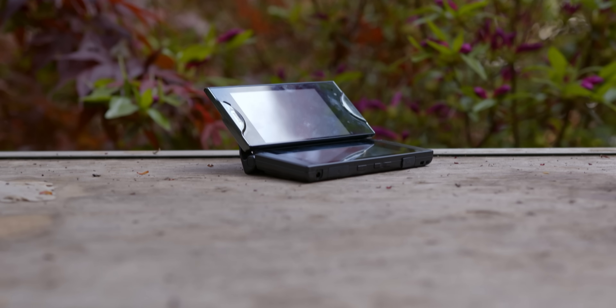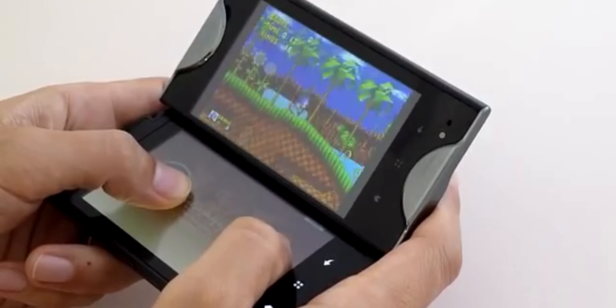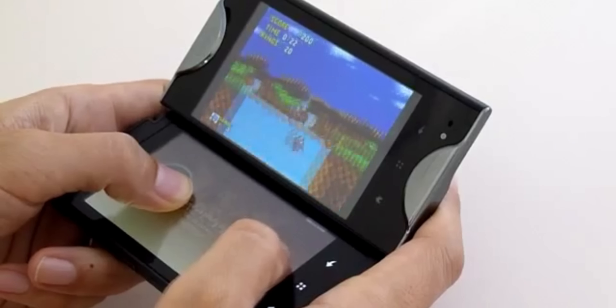It can also kind of stand like a Nintendo DS, which is quite funny to me. I actually found a clip on YouTube of someone emulating Sonic the Hedgehog on here with the controls on the bottom screen and the game on the top, which kind of makes just way too much sense.